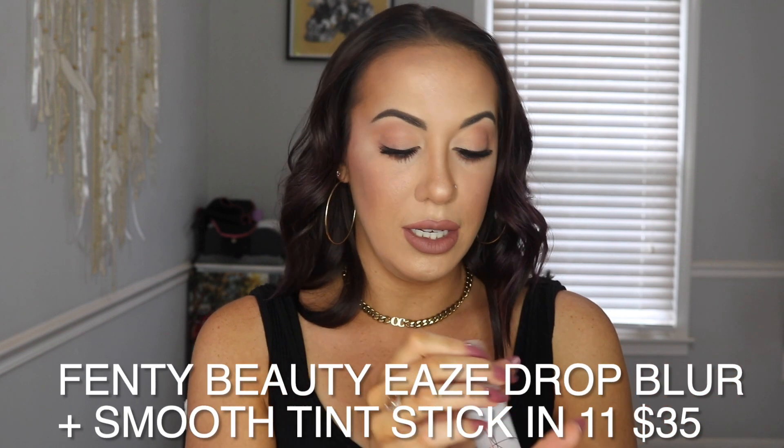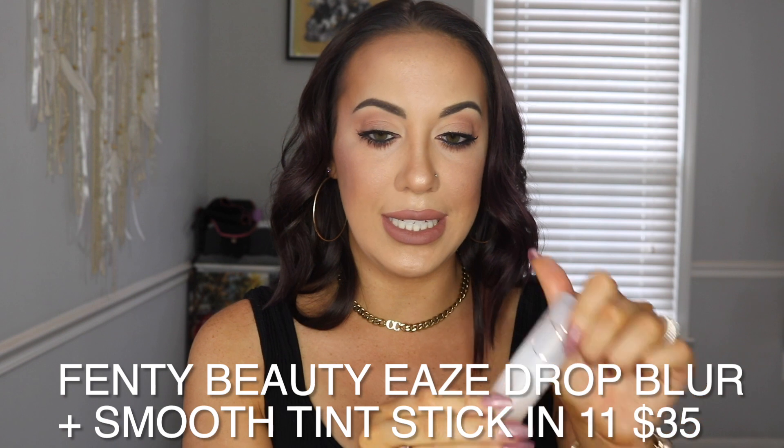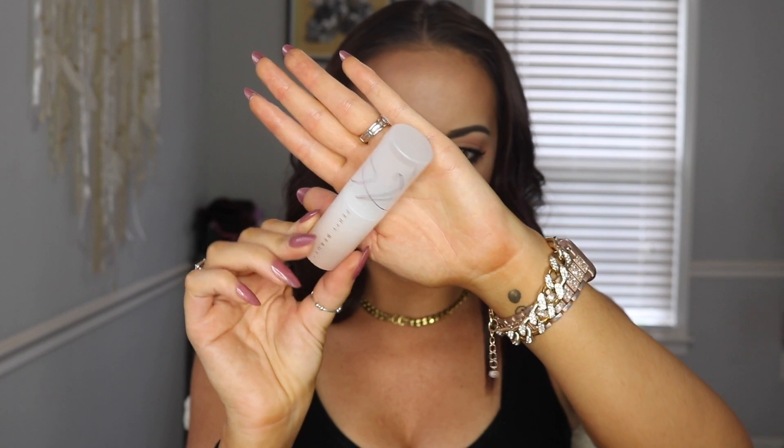Next is the foundation I'm wearing right now, which I think I like. It's just a little more light coverage than I normally go for, so I had to build it up a little bit. This is the Fenty Beauty Eaze Drop Blur and Smooth Tint Stick — it says tint stick, I know, but I still wanted to try it. The consistency is very, very nice and smooth — it's a really pretty formula. The only downside right now is that you have to build it up, but it's a tint stick, not a full coverage foundation.